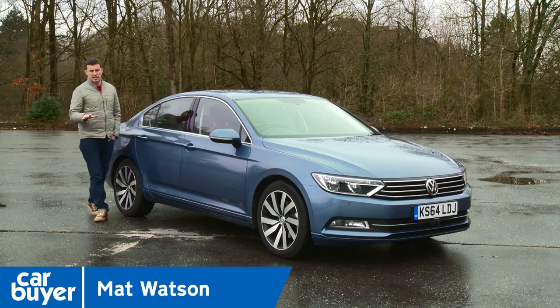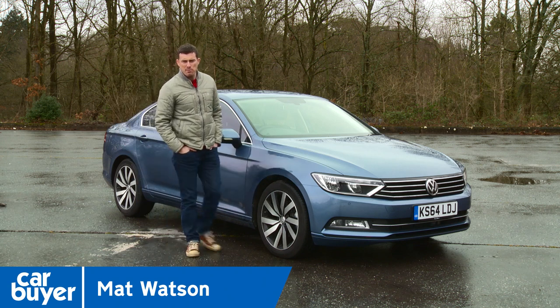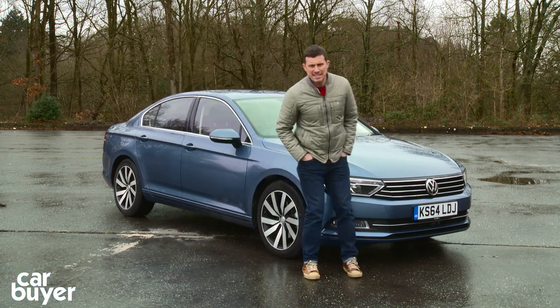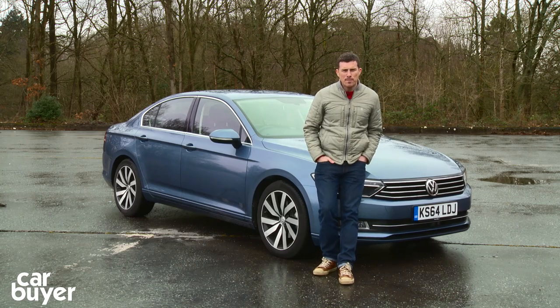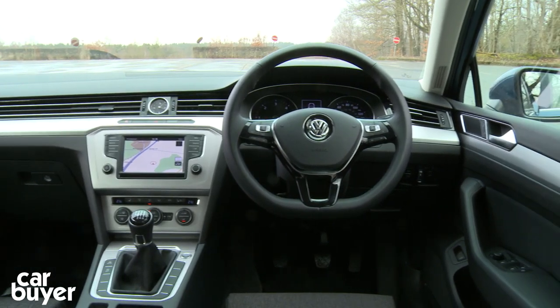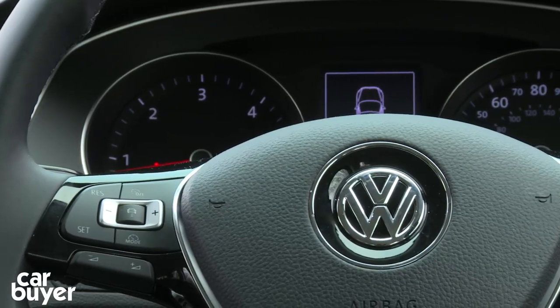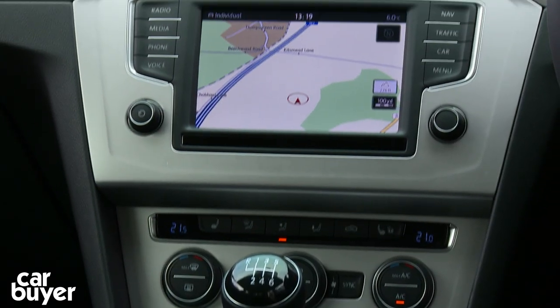The Volkswagen Passat has always bridged the gap between mainstream family cars such as the Ford Mondeo and more premium models such as the Mercedes C-Class, and this new one blurs the lines even more. That's because Volkswagen has given its new Passat a more upmarket feel, which creates a noticeable gap in quality between it and its more traditional rivals and threatens that of more expensive models.